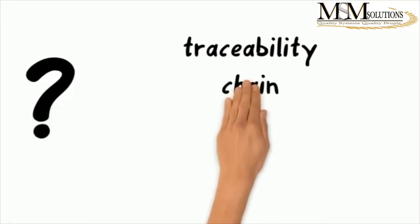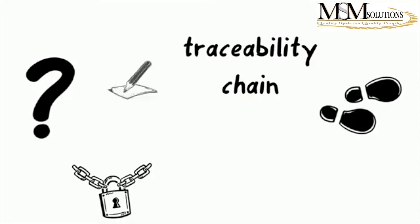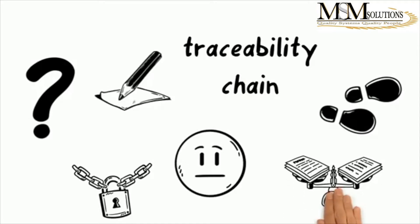What does this actually mean? It means that it is necessary to establish a traceability chain where each step in the measurement chain is described and the uncertainty connected with each step is evaluated.